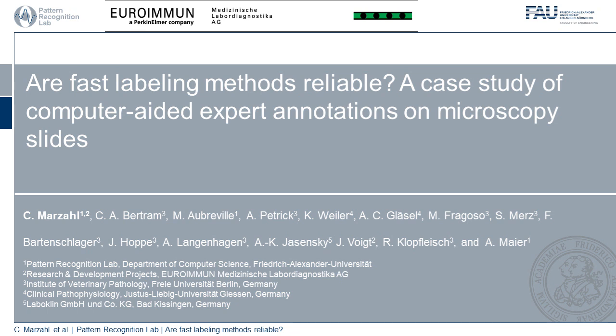Hey, my name is Christopher Marz, and let me please shortly tease on my paper: 'Are fast labeling methods reliable? A case study of computer-aided expert annotation and microscopy slides.'